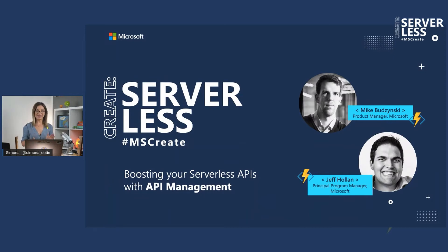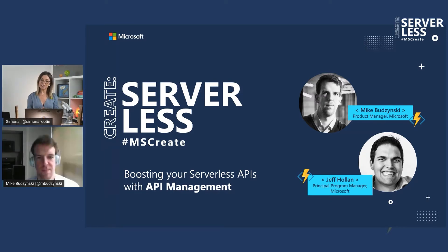Heading into our next session, you've heard throughout the entire day mentions around API management, and we've talked a lot about building APIs using serverless. We have here two people that know everything about web APIs with serverless. We're delighted to have Mike Budinsky, who is joining us from Seattle. He's a product manager on API management, so he's literally building the product.